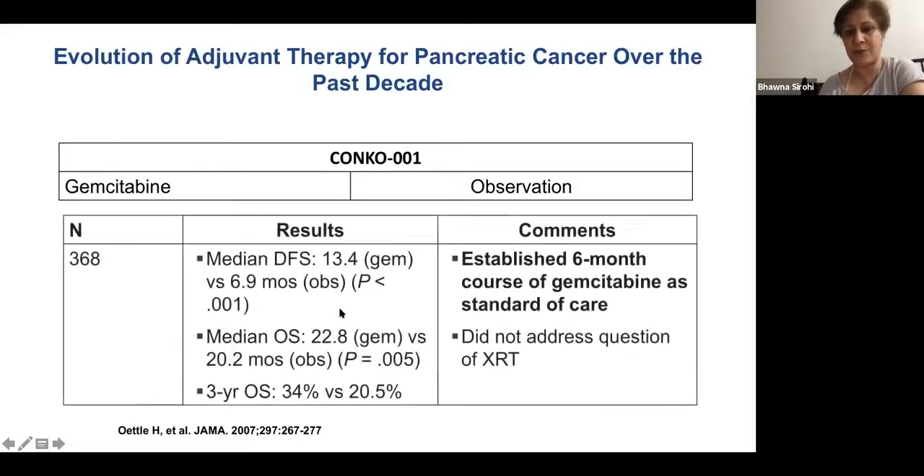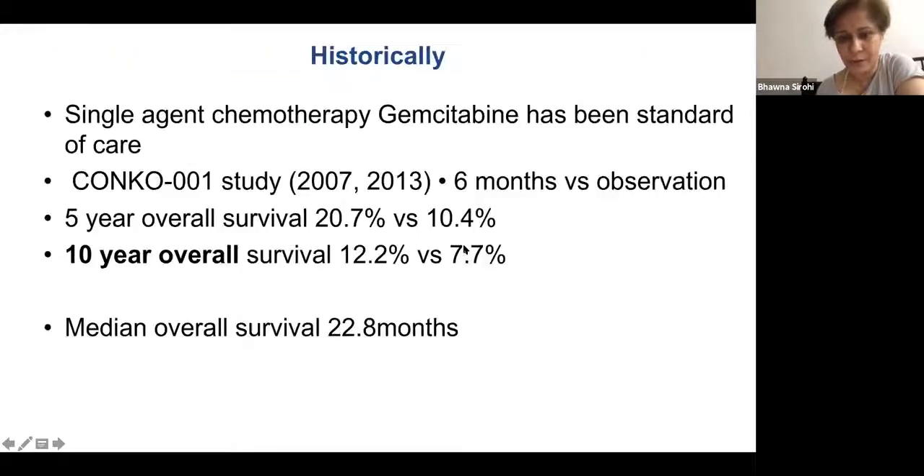CONCO-001 looked at the question of gemcitabine versus observation. This pivotal study showed a significant overall survival advantage of 23 versus 20 months — a three-month advantage — with gemcitabine over observation. This established six months of gemcitabine as the standard of care for patients with pancreatic cancer. It did not look at radiotherapy.